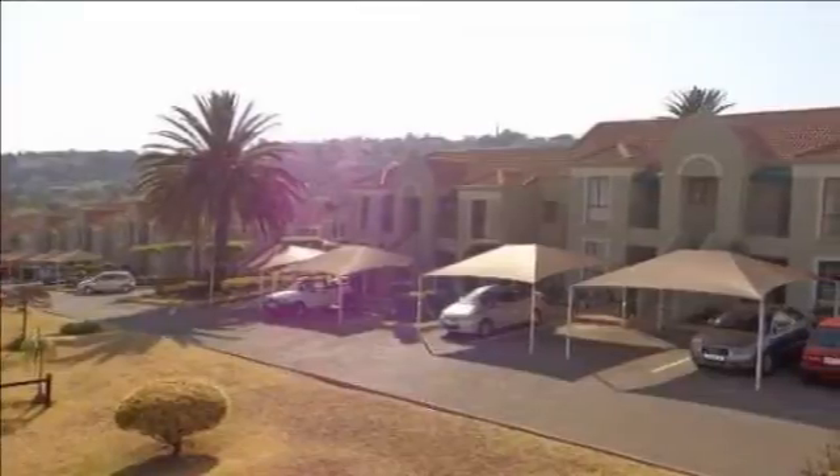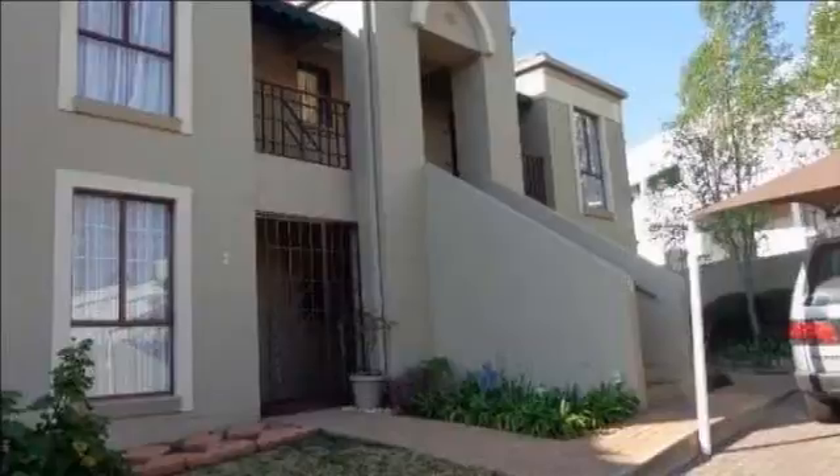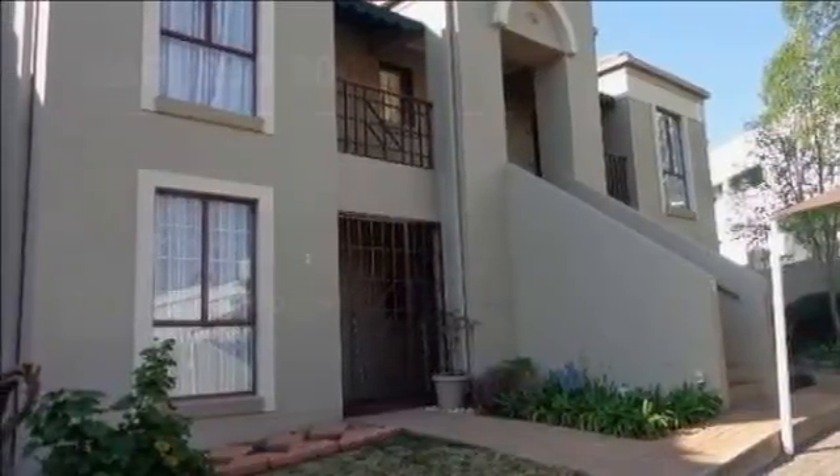Call now, view and make an offer today. For more information on this property or to arrange a viewing, please contact us.